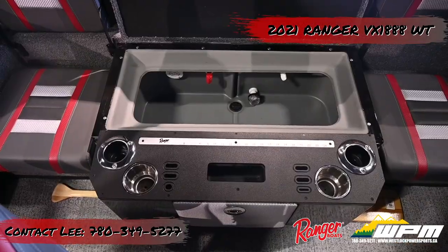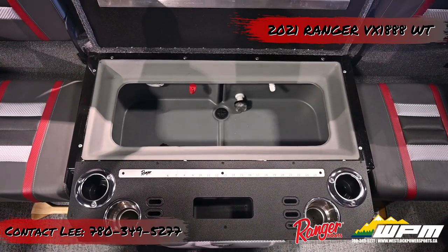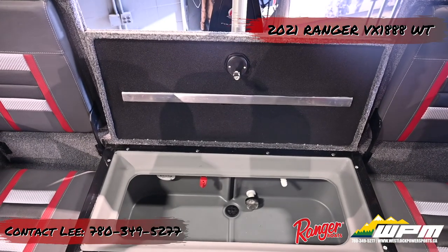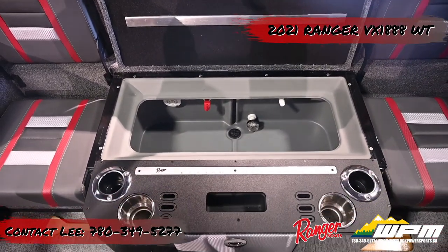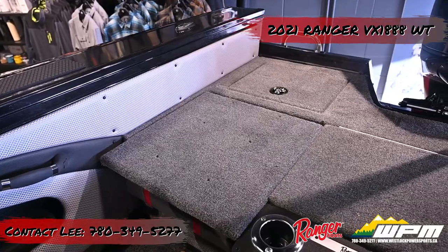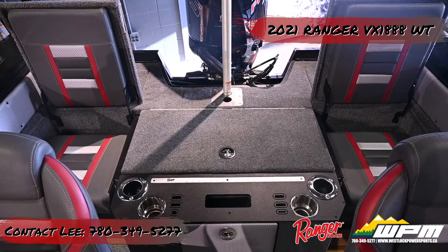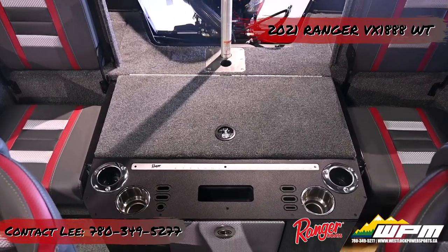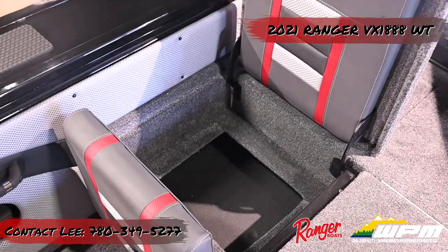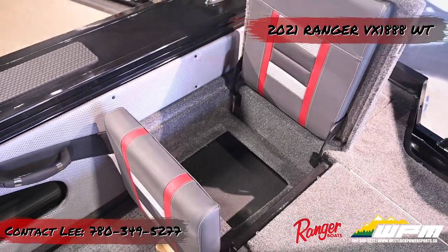The latch-hinge hatch conceals a 20-gallon aerated and timed live well with an aerator and a timer. Ranger reinforces the hatch so it won't sag when someone walks on it. Jump seats, which are the industry's highest backrest measured at 22 inches, are on each side of the fishing station for added passenger capacity. The bottom cushions lift up to reveal 14-inch by 11.5-inch by 9-inch storage compartments.